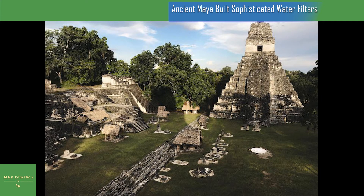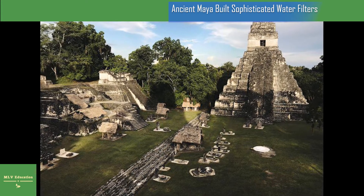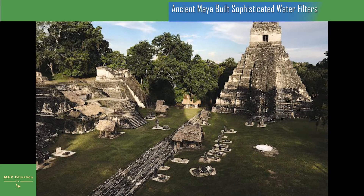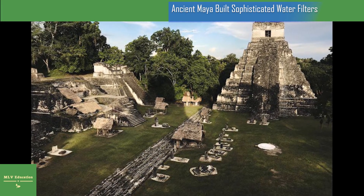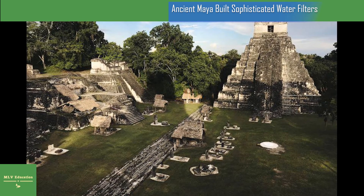The Maya discovered it more than 2,000 years ago, Tankersley said. UC's discovery was published in the journal Scientific Reports. The Maya created this water filtration system nearly 2,000 years before similar systems were used in Europe, making it one of the oldest water treatment systems of its kind in the world, Tankersley said.